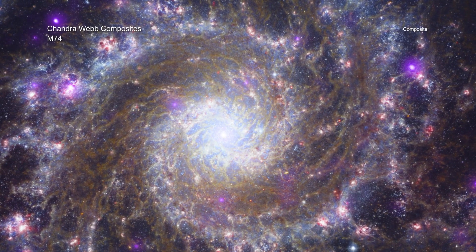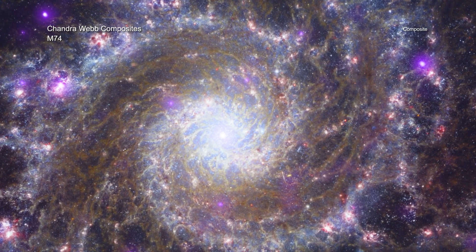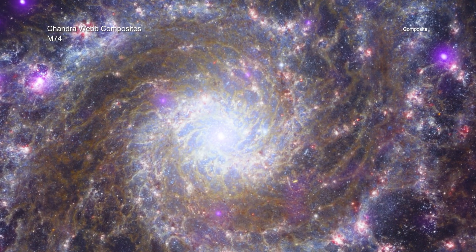We look forward to many more new images from Chandra data and its companion telescopes, both in space and on the ground, as this exciting era of astronomy continues.